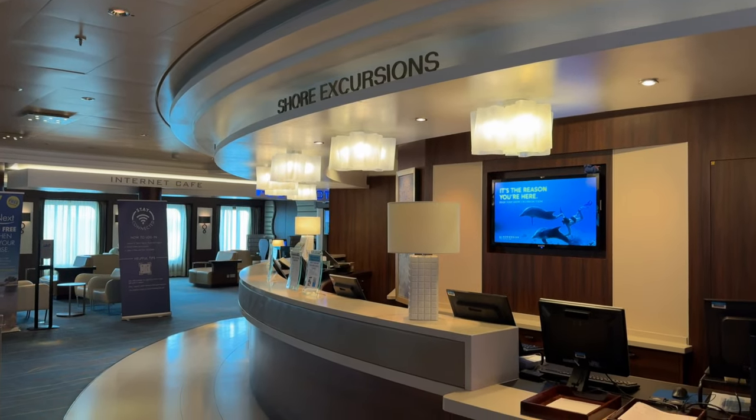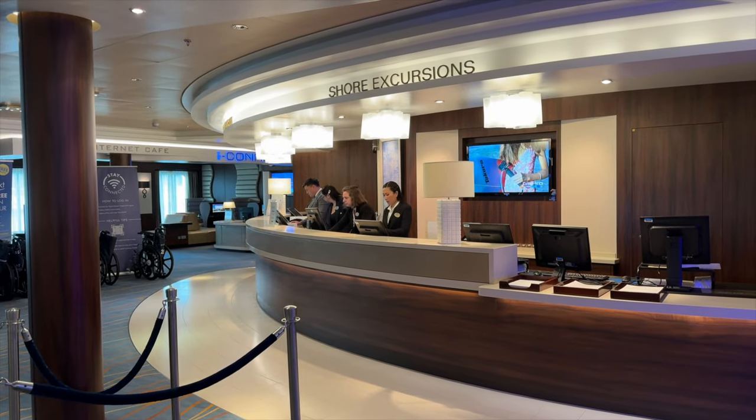Shore excursions are where it gets really fun — you're going to your ports and getting off the ship. Norwegian offers shore excursions catering to a variety of interests: cultural tours, nature adventures, water sports, and culinary experiences. Research in advance through the NCL website, app, Cruise Critic, CruiseLine.com, or Facebook groups. Here's a hot tip: you don't have to book excursions through Norwegian Cruise Line. There are third-party providers that charge less than the cruise lines, have less crowded tours, and still guarantee your return to the ship.